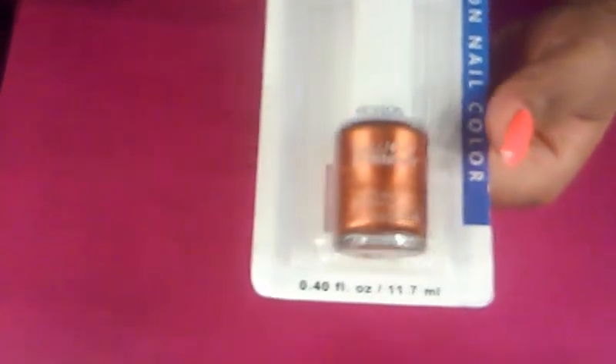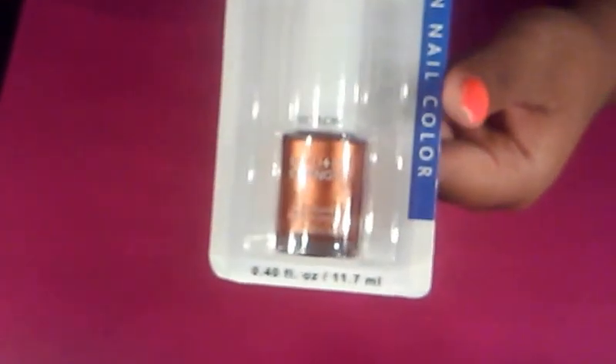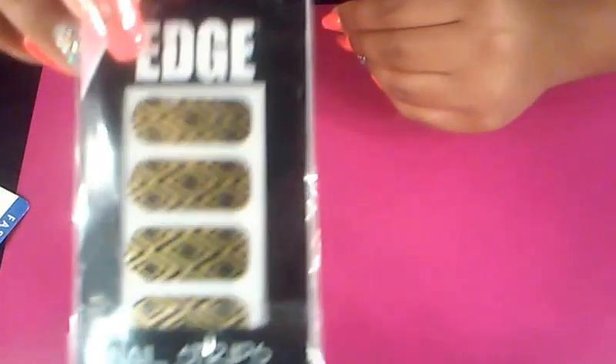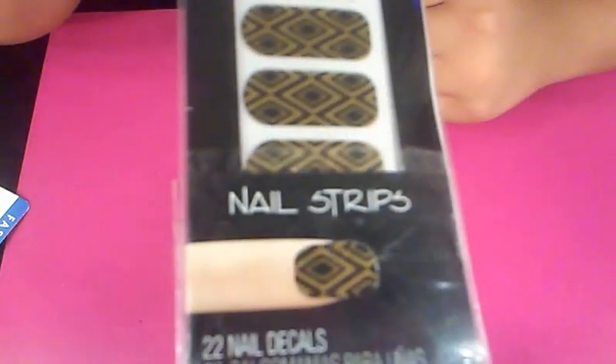And that's all the nail goodies — wait, I found two more. I found this burnt orange looking polish in Captivate, and then I also found these nail stickers which are gold and black — really cute. I really like this one.